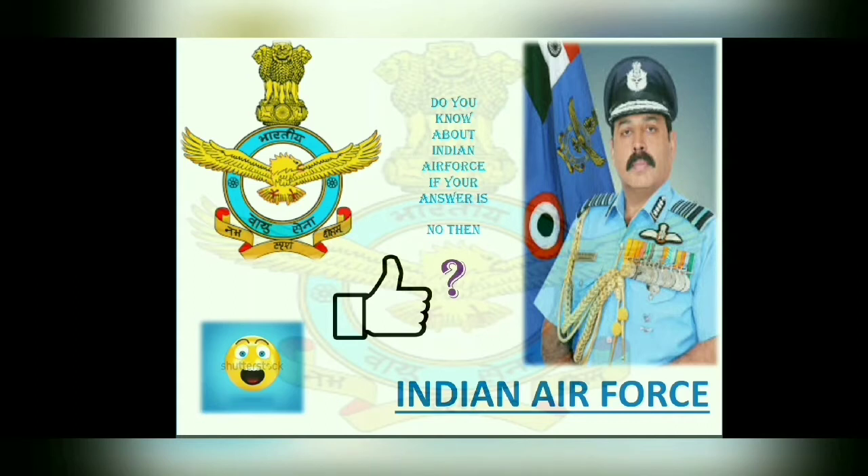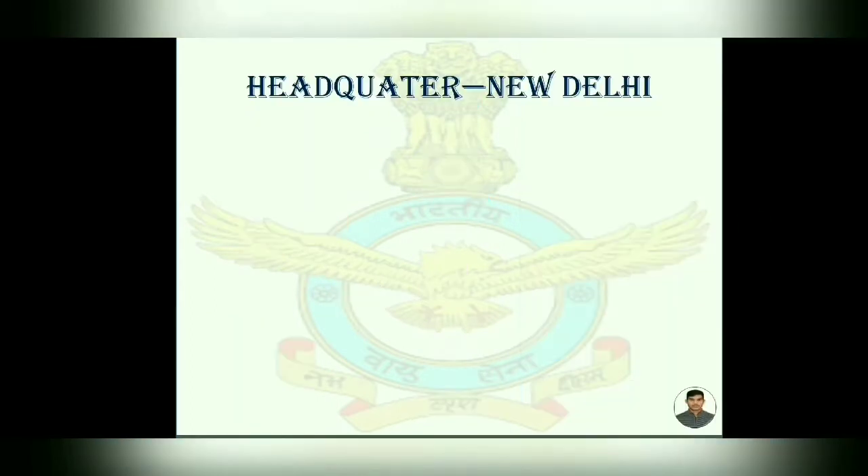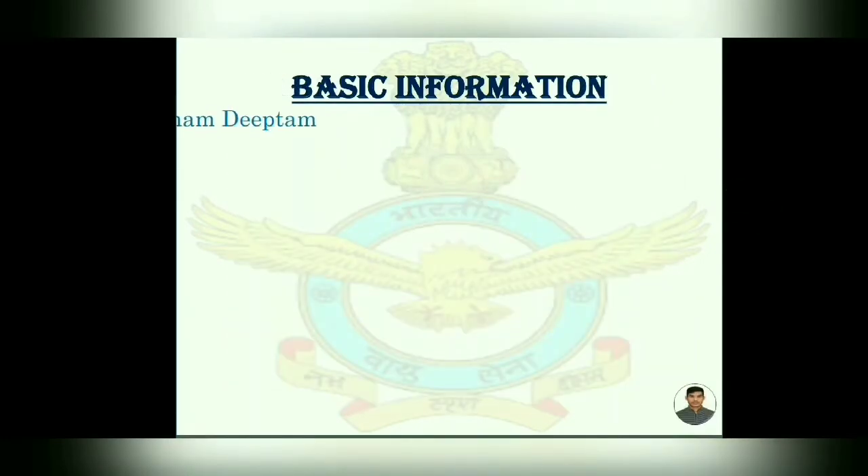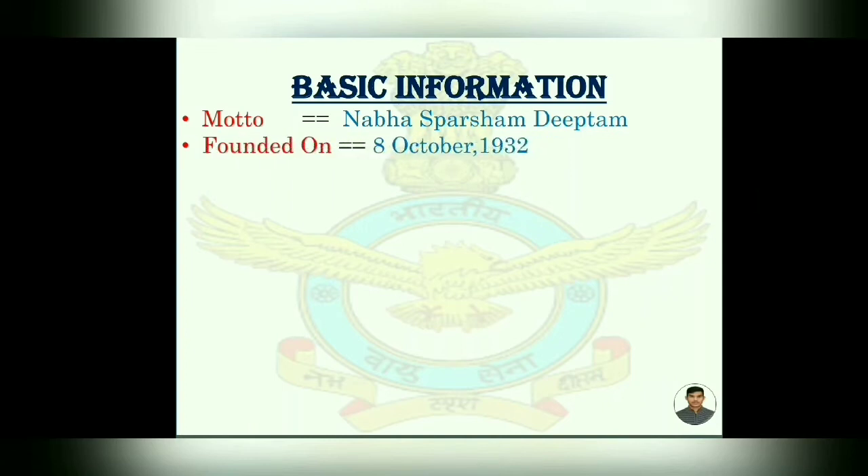So let's start without any further delay. Its headquarters is in New Delhi, situated near Raisina Hills. Its motto is Nabha Sparsham Deeptam, which means 'glory that touches the sky.' It was founded on 8 October 1932, and Air Force Day is celebrated on 8 October every year.